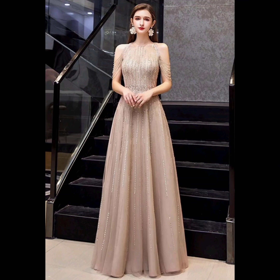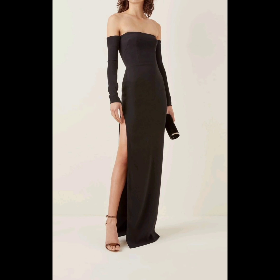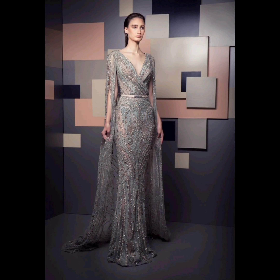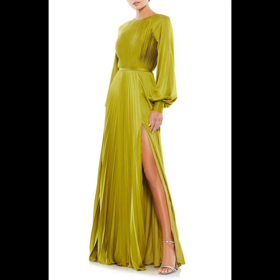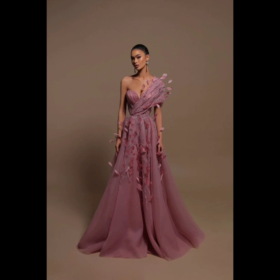Hi dear viewers, welcome back to our channel, Woman Fashion Latest. If you're new to my channel, please like this video and subscribe. Today we are diving into a world of timeless beauty as we explore the captivating realm of women's gown designs, from classic to contemporary masterpieces, celebrating the artistry and creativity that goes into crafting these stunning pieces. Hit that subscribe button and ring the notification bell so you won't miss any upcoming videos.